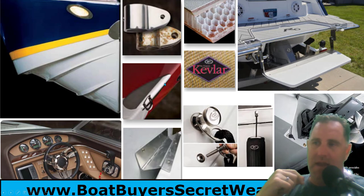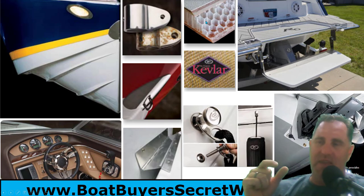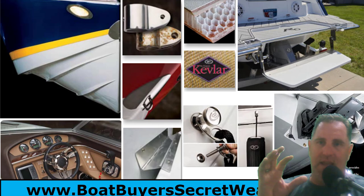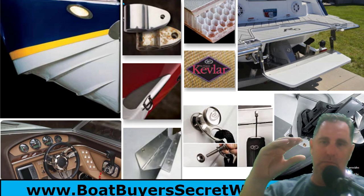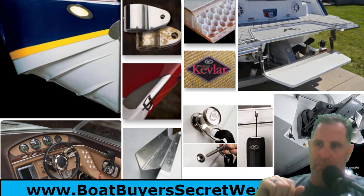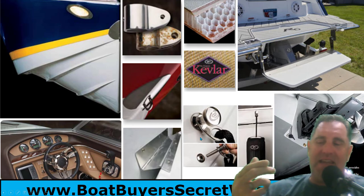They use big, heavy-duty hardware throughout — Z hinges with full-length hinge and heavy-duty screws. Their flooring uses a honeycomb composite: fiberglass, then honeycomb, then another layer of fiberglass. The honeycomb provides lightness while the two fiberglass layers give strength and rigidity. That composite is used for the deck or sole of the boat.